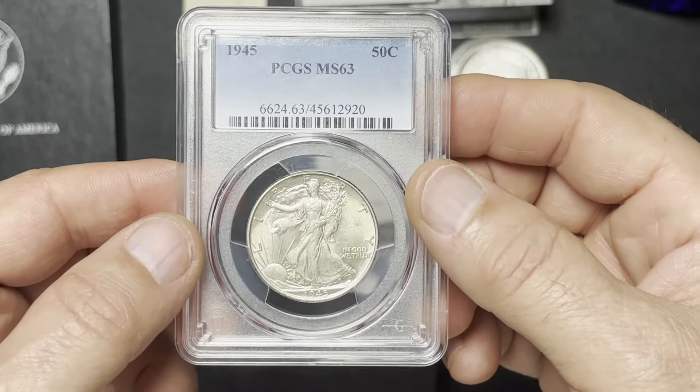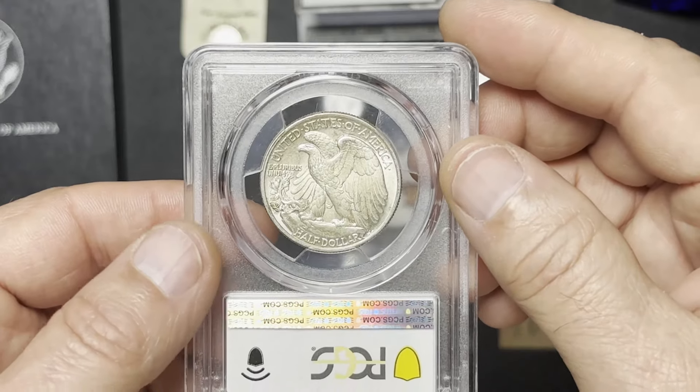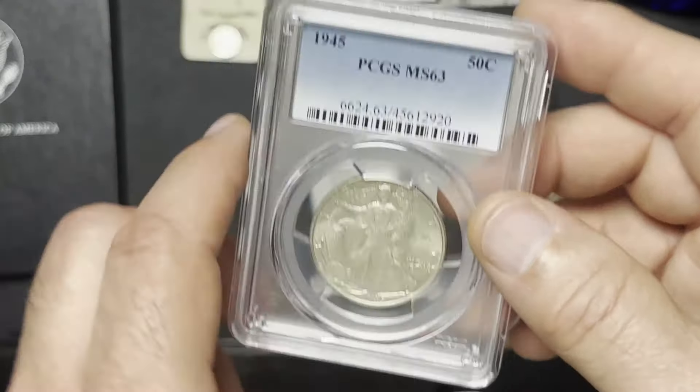Graded MS-63 PCGS. It's a 1945 Walking Liberty. Very nice condition. That was $20.